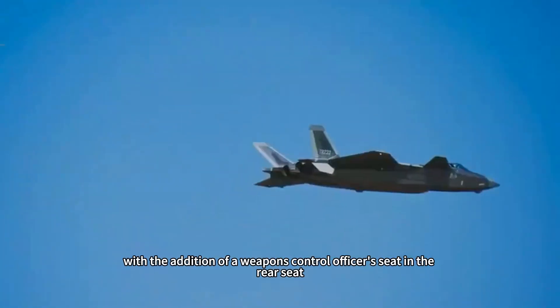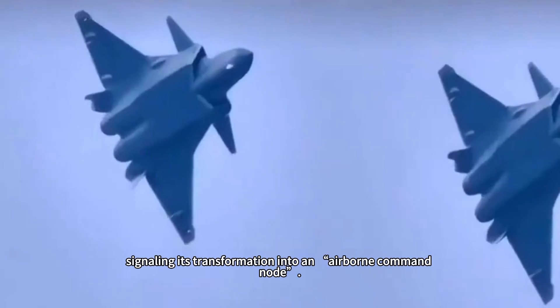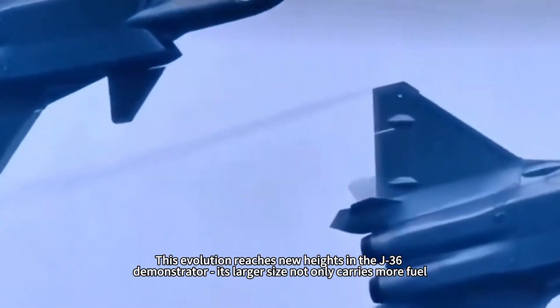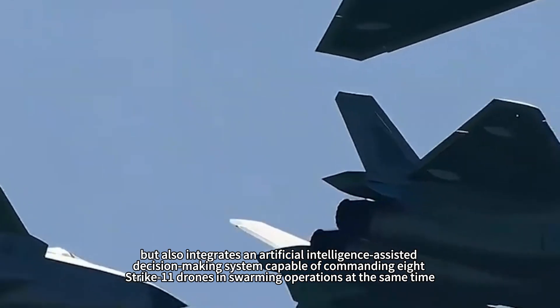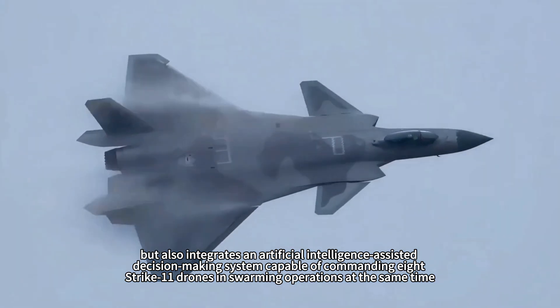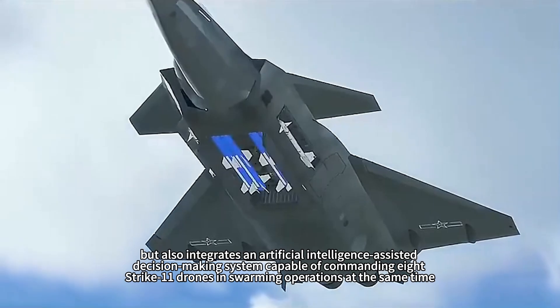The two-seat J-20S, revealed in 2024, adds a weapons control officer's seat in the rear, signaling its transformation into an airborne command node. This evolution reaches new heights in the J-36 demonstrator, whose larger size not only carries more fuel but also integrates an AI-assisted decision-making system capable of simultaneously commanding eight Strike-11 drones in swarming operations.